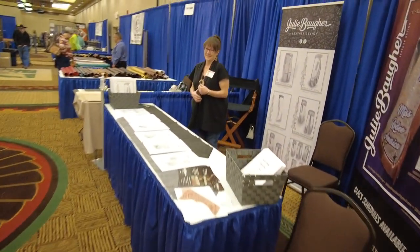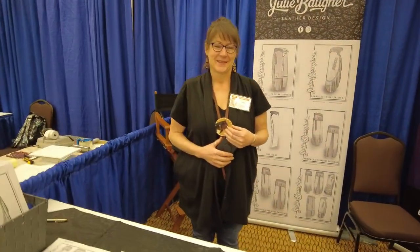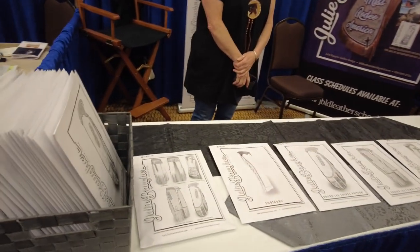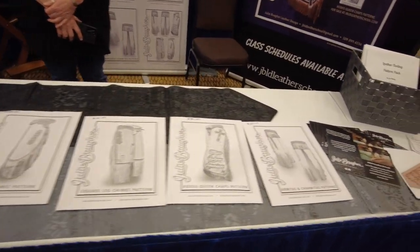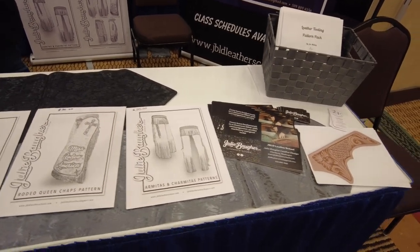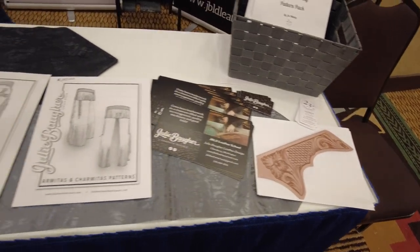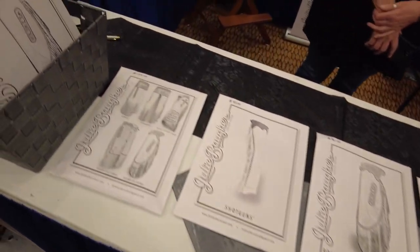This is the lovely Miss Julie Bauer right here and her beautiful chap patterns. Julie has a chap-making school up in Ellensburg, Washington. I've heard amazing things about the students that come out of there, and with the work she provides, I can't imagine how good her teaching is as well. Everybody comment on this video if you think she should come to Makers and teach a class, because Aaron does.